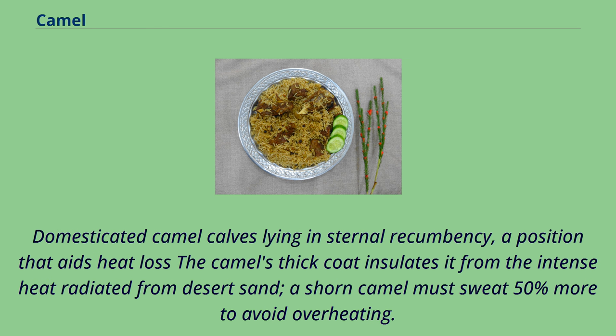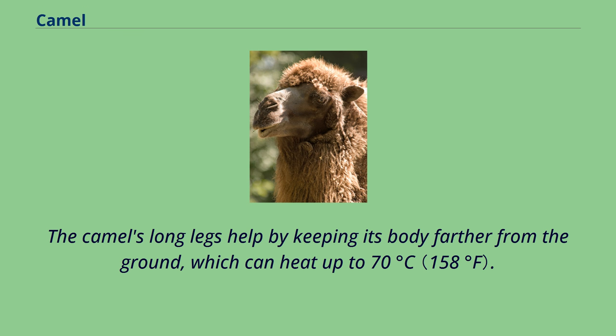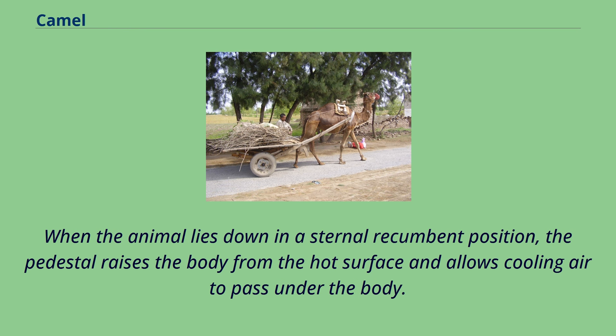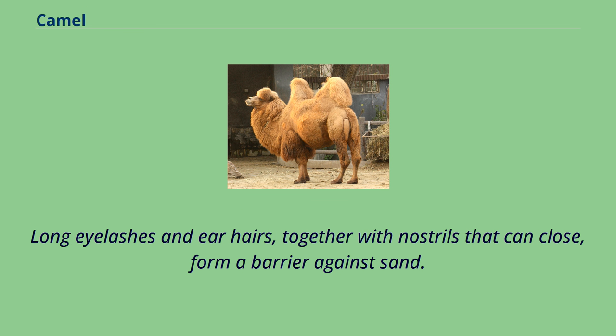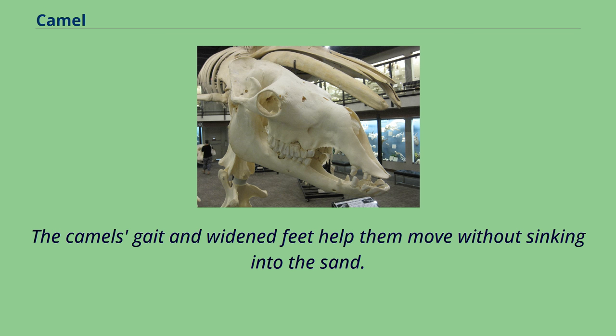Domesticated camel calves lying in sternal recumbency — a position that aids heat loss. The camel's thick coat insulates it from the intense heat radiated from desert sand; a shorn camel must sweat 50% more to avoid overheating. During the summer the coat becomes lighter in color, reflecting light and helping avoid sunburn. The camel's long legs help by keeping its body farther from the ground, which can heat up to 70°C. Dromedaries have a pad of thick tissue over the sternum called the pedestal; when lying in a sternal recumbent position, it raises the body from the hot surface and allows cooling air to pass under the body. Camels' mouths have a thick leathery lining, allowing them to chew thorny desert plants. Long eyelashes and ear hairs, together with nostrils that can close, form a barrier against sand. If sand gets lodged in their eyes, they can dislodge it using their transparent third eyelid. The camel's gait and widened feet help them move without sinking into the sand.